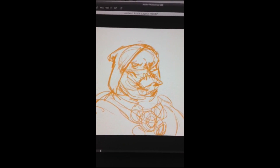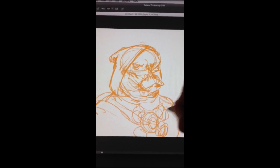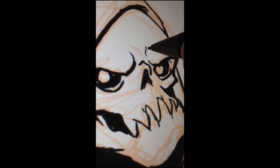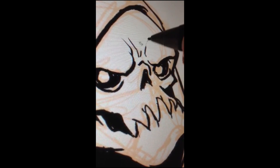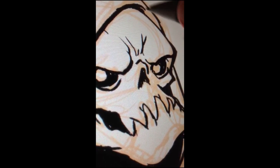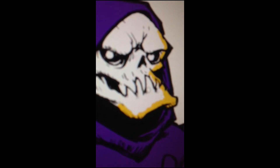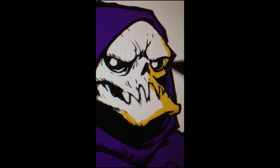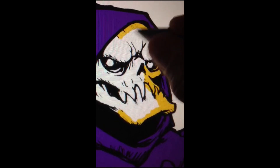Just got to add a few more lines here and then I'm going to finalize it. Adding some color, getting a yellow on his face here.